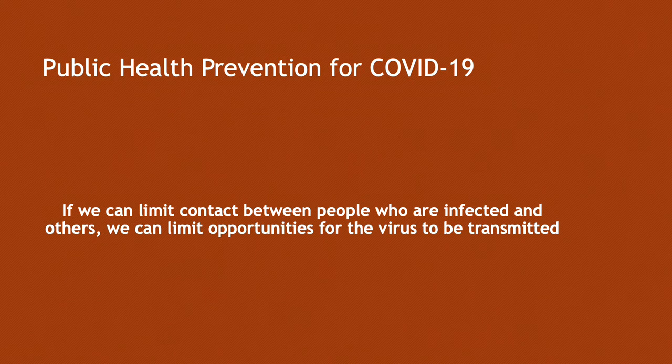Public health prevention for COVID-19 is this: if we can limit contact between people who are infected and other people, we can limit opportunities for this virus to be transmitted. That's our mission.